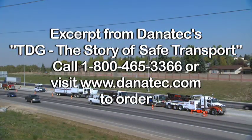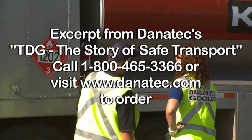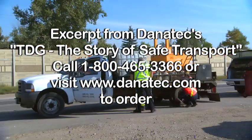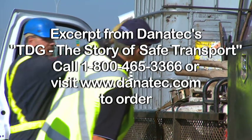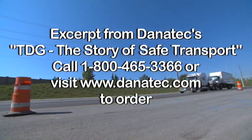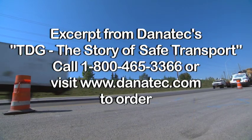These TDG inspectors could be police officers, weigh scale operators, or full-time dangerous goods specialists. They have the authority to search shipments or trucks. They can take samples, make copies of documents, issue tickets and fines, even seize and hold shipments, or refuse entry of dangerous goods into Canada.